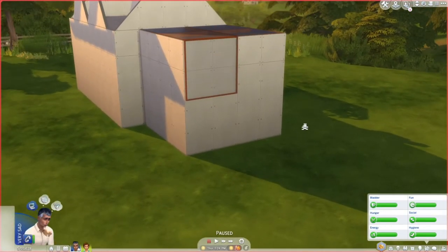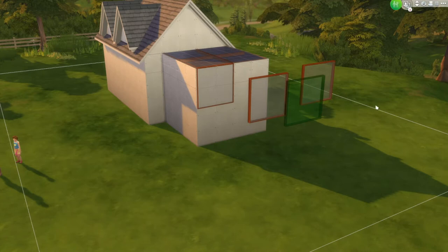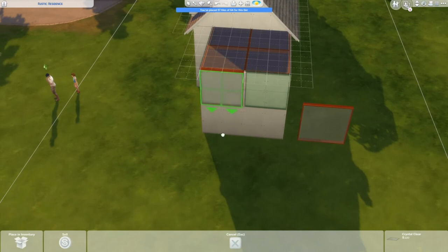If you aren't familiar with the TOOL mod, it's a genius mod by Twisted Mexi that lets you place items with a greater degree of precision than The Sims 4 game allows, and it even lets you place things off your lot, which is really fun. What we're focused on here is that we can clone objects very easily, move them precisely, and flip them into angles they otherwise would not be able to be placed at.